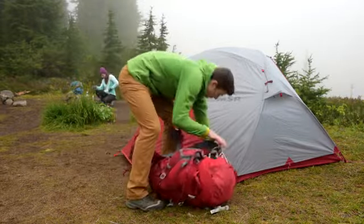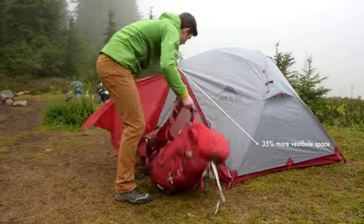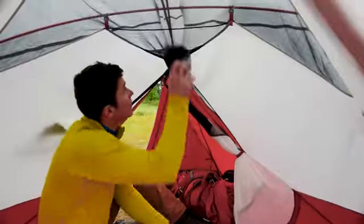Elixir Tents now feature a larger vestibule that makes it easier to protect your gear and store it out of the way, giving you more room inside the tent. We've added built-in gear lofts to keep smaller items like maps and headlamps organized and at arm's reach.